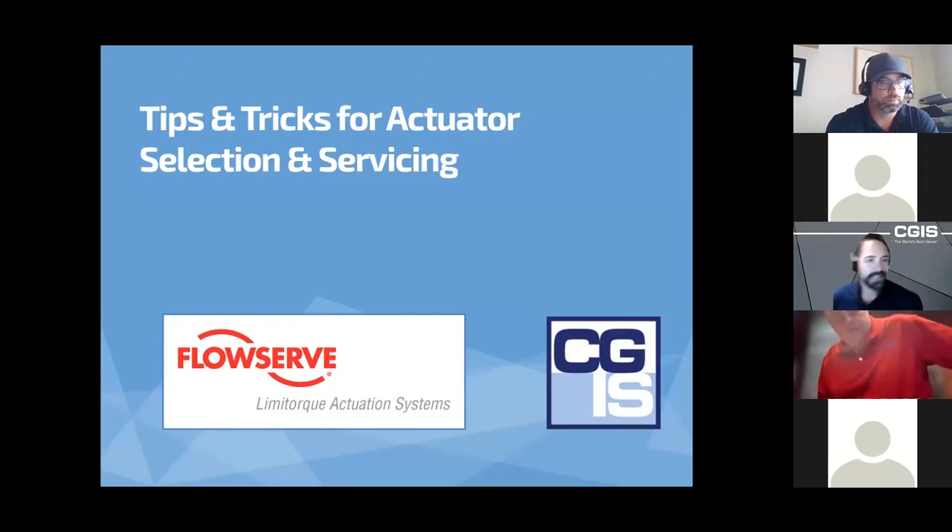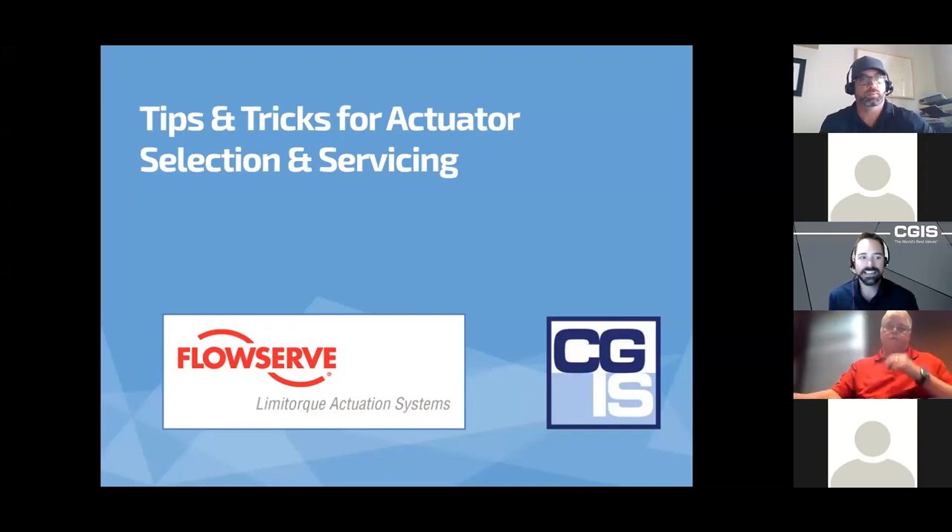It's 10 a.m. Pacific, let's get going. Welcome, everybody. There will surely be a few more people joining shortly. Welcome to our 15th webinar in our series. This one's on the tips and tricks for actuator selection and servicing. It's co-hosted by CGIS and our partners, FlowServe Limitorque.